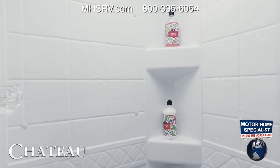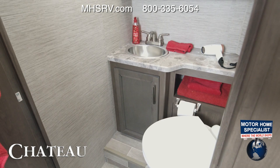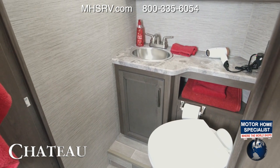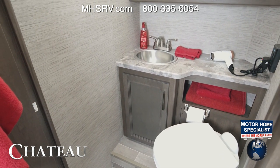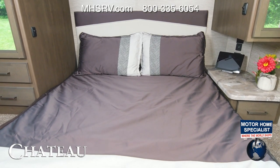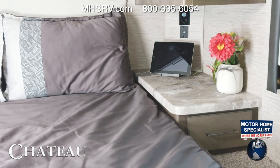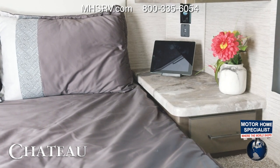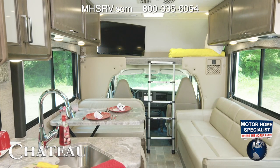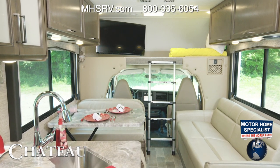The 28A features a split bath — on one side you have your shower, and over here everything else you need. You'll find nice-size counters and storage space for towels. If you love a north-south bed, here you go — this is a queen bed. Back here you'll find closet space and a large nightstand with all sorts of charging ports.